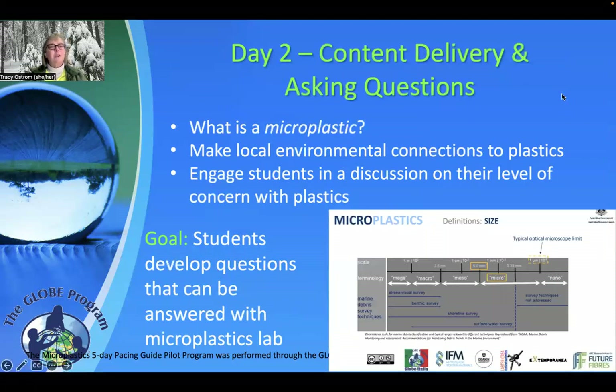Day two was really concentrated on what is a microplastic and what qualifies as microplastics. We really tried to focus on incorporating their local environmental conditions or communities in this discussion, either through videos or guest speakers. The key goal of day two was to have students start developing questions that could be tested in the microplastics lab, giving some content and connecting it to their science learning.